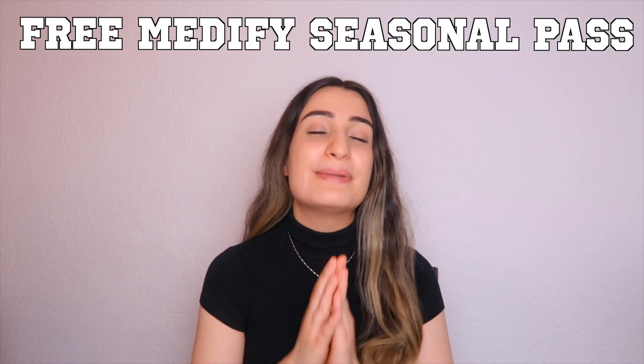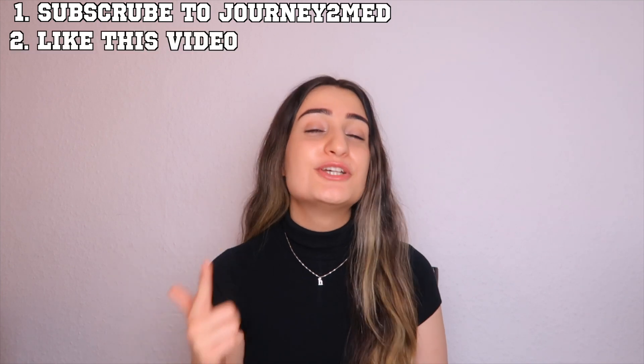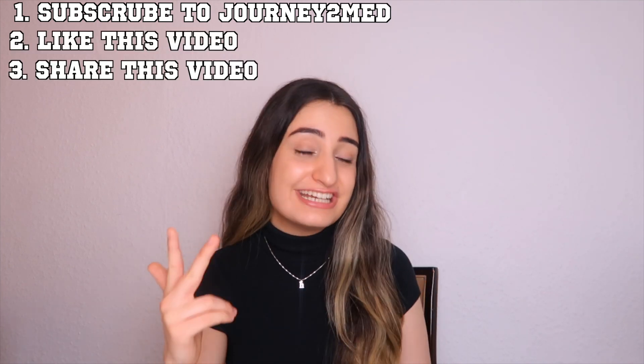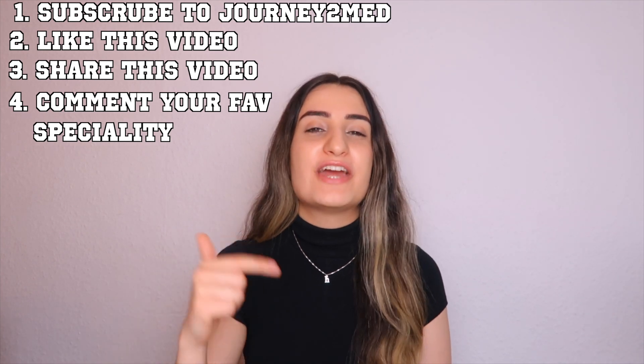I have a free Medify seasonal pass to give to one of you guys. All you need to do to win is: 1 — subscribe to Journey to Med, 2 — like this video, 3 — share this video, and 4 — comment down below what your favourite speciality is. A winner will be picked randomly in two weeks and we will reply to your comment to give you your prize.